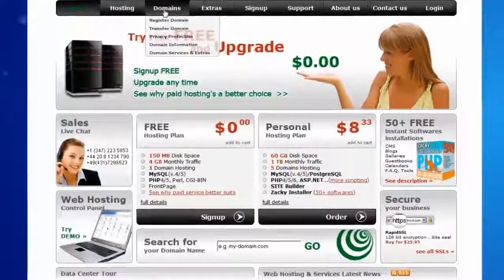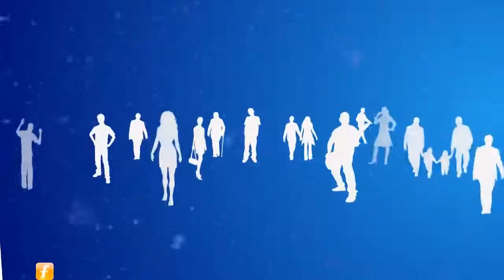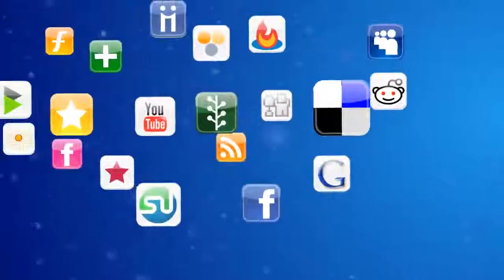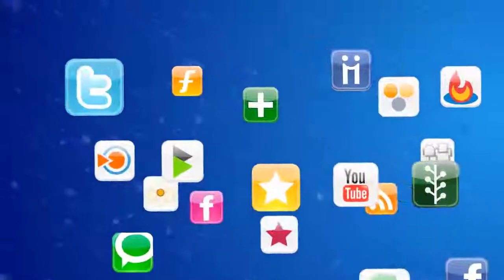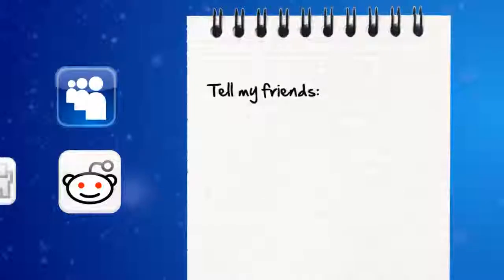Here we are — your hosting store is ready. What's next? Start promoting. Contact friends, clients, family, post to forums. Use your social media accounts like Facebook, Twitter, and MySpace. Tell everybody about your web hosting site.